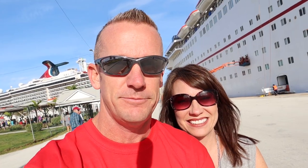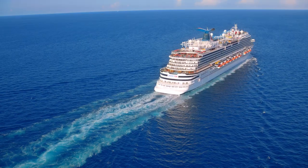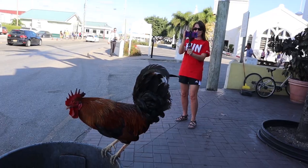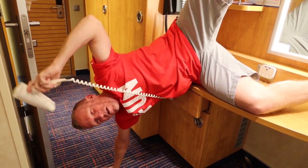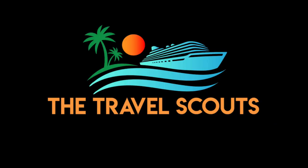Hey Cruise Lovers! In this video I am going to be showing you the staterooms that I would avoid booking on the Carnival Mardi Gras. We're Kelly and Jason, exploring the world one cruise ship at a time. Our goal is to give you the details that you need by capturing as much as we possibly can on camera and hopefully bringing you some laughs along the way. Welcome to the Travel Scouts family.